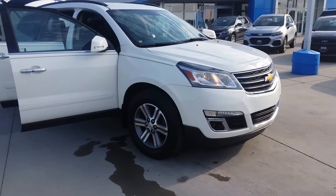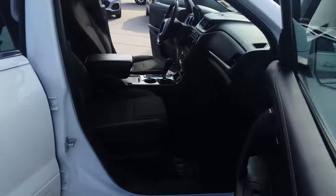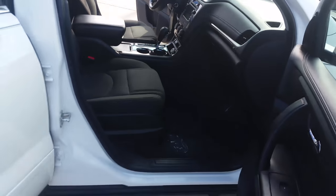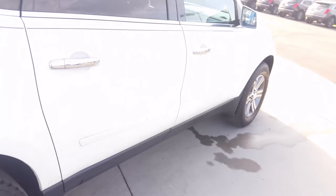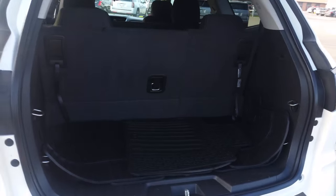2016 Chevy Traverse LT. Passenger front black cloth interior. Passenger rear 3rd row seating. Cargo space.